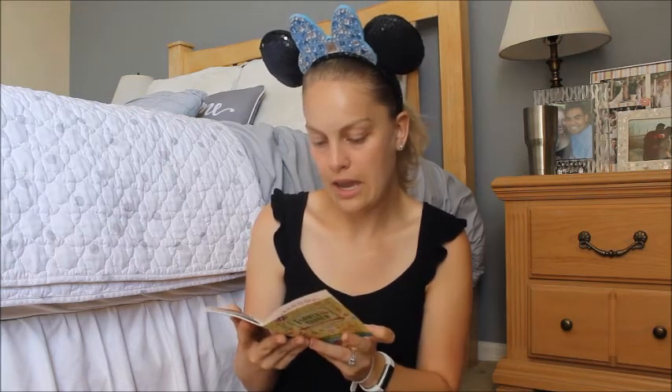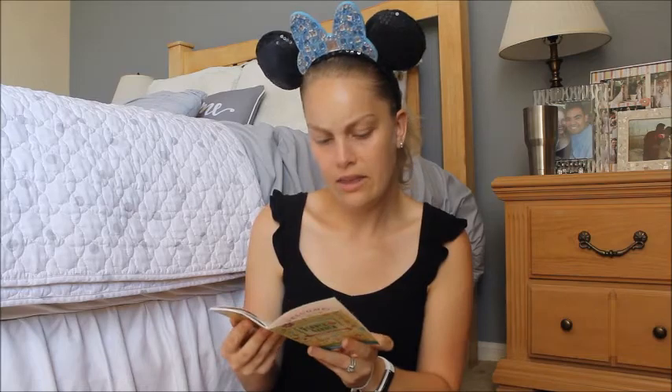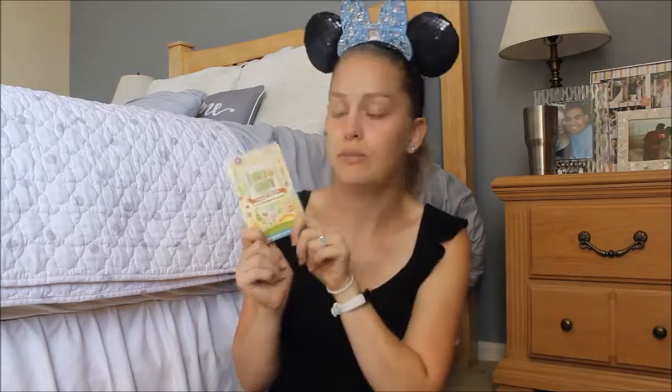The first thing is my Flower and Garden Passport. I'm obviously not going to have this in here very much longer — I believe the last day is May 29th. So today is the 14th, maybe another two weeks. And then this is going to go in my shadow box for 2017.